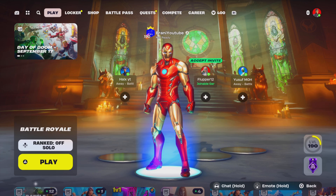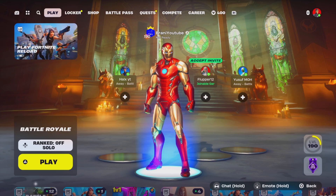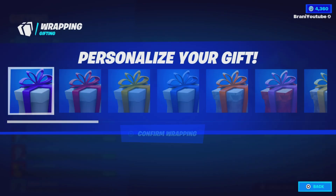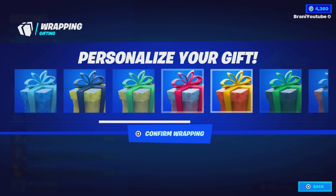New update tomorrow tonight — don't miss out. Like and subscribe in the next 5 seconds if you want the Chapter 5 Season 4 Battle Pass in Fortnite.